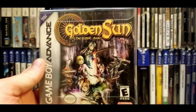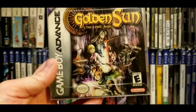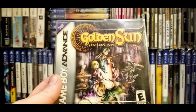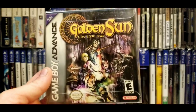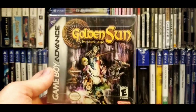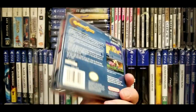Next up — Golden Sun: The Lost Age. You guys might crucify me in the comments but I still haven't played this. I got it at the flea market — one of the first GBA games I picked up — maybe $20. They still have stuff like this down there, some behind the counter and some you can just grab. I've heard this is a really good RPG, so let me know in the comments if I'm missing out. I've been waiting to get something like a Retron 5 so I can play it on the TV.